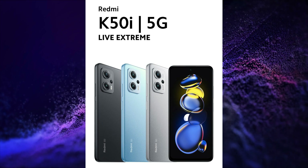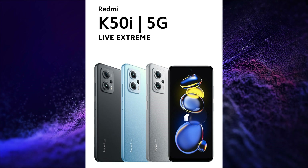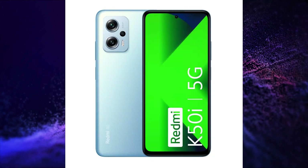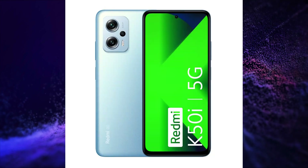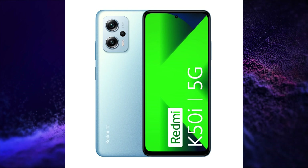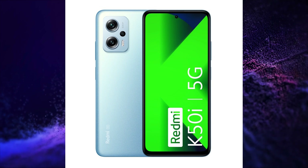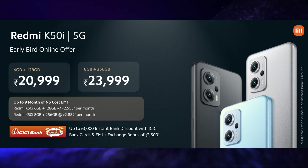It has dual stereo speakers with Dolby Atmos and Hi-Res audio certification, X-axis rotor motor, 3.5mm audio jack, side-mounted fingerprint scanner, IR blaster, and USB Type-C port for charging and data transfer. This smartphone is launched in two variants.